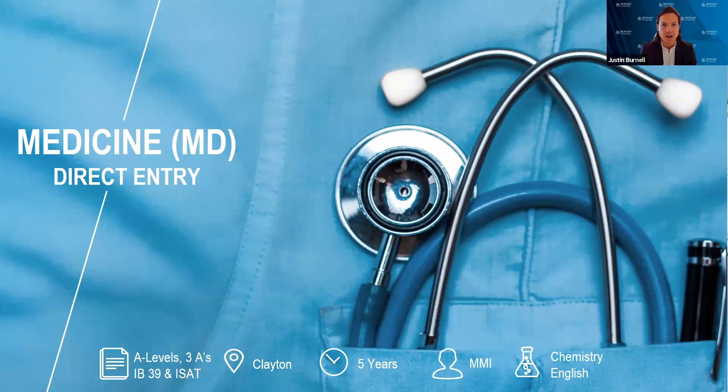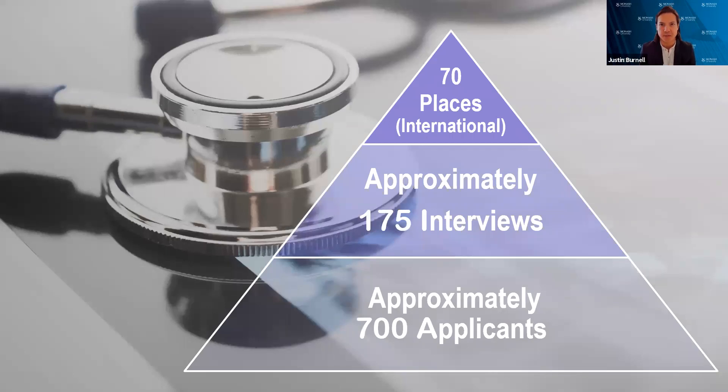This course is only for high school students. If you're currently enrolled in an undergraduate degree in Canada, you're not eligible for this program — you would apply for our graduate entry program. For direct entry medicine, we have about 70 international places each year. We get about 700 applicants, and we can only interview 175. You need to be very strong in the ISAT — you need a score of at least 170 to be invited for interview. From that shortlist, we take 70 students internationally. We also take about 240 domestic students, so over 300 students in the cohort total.